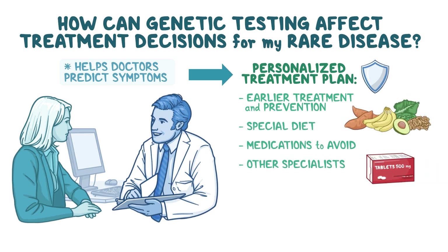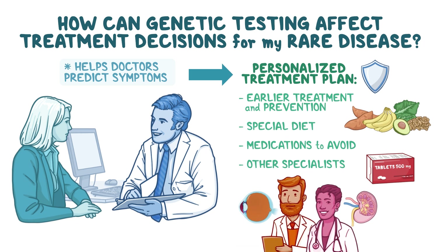Other specialists — for example, a kidney doctor or eye doctor — might be added to your medical care team to help manage specific symptoms.